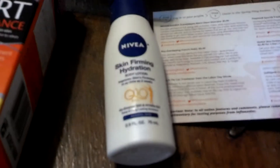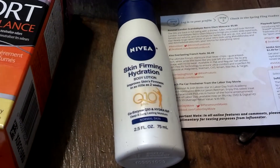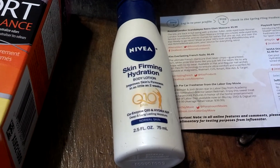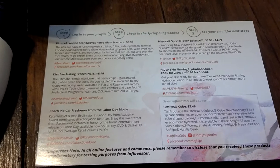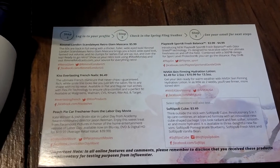We got Nivea Skin Firming Hydration — improves skin firmness in as little as two weeks. Here's the card that always comes in these that explains what everything is, how much it costs, and where to get them.